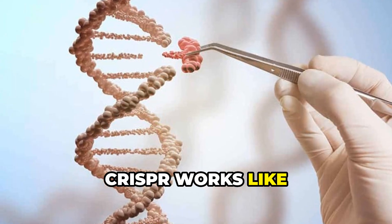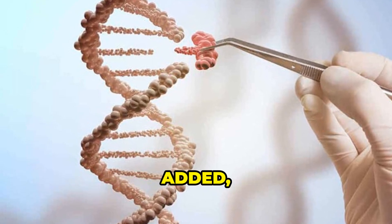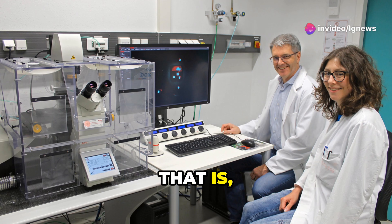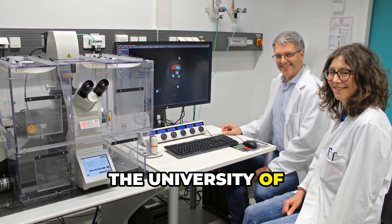CRISPR works like microscopic scissors, slicing DNA so genes can be turned off, added, or modified. It's been used on everything from mice to livestock, but never before on spiders — that is, until Dr. Thomas Scheibel and Edgardo Santiago Rivera from the University of Bayreuth stepped in.